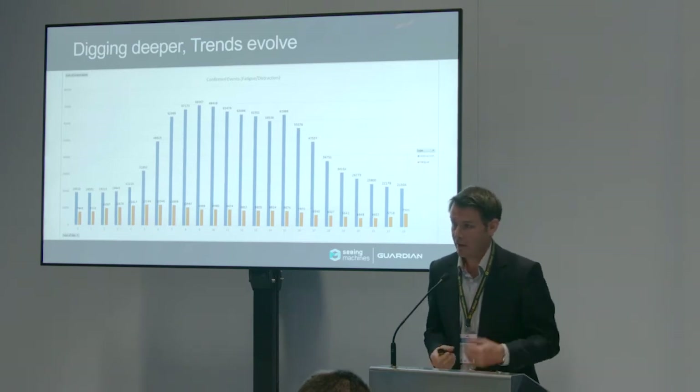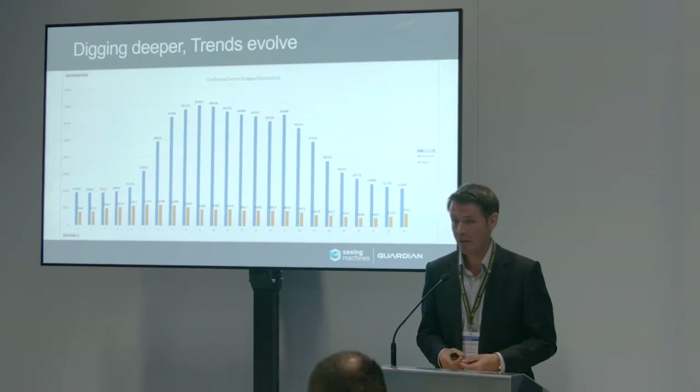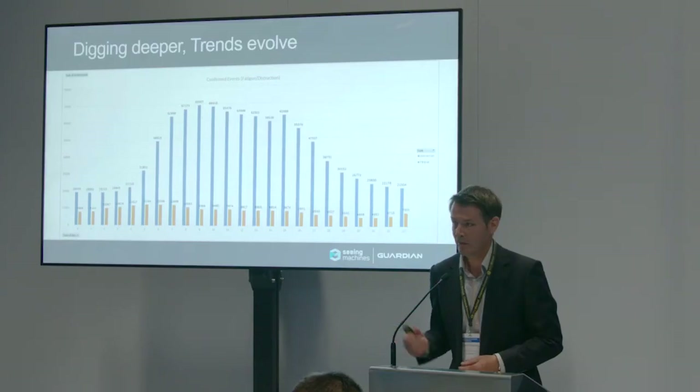These are the sorts of things you start to see once you're getting big data about your fleet. This represents around a million distraction events and around a quarter of a million fatigue events, with a spread across the day. No real surprise with distraction — when road traffic increases, there are more things to look at. What's surprising is fatigue, which is almost flat across the day. You'd expect it to peak at night or anecdotally at four o'clock in the afternoon, but the big data doesn't really show that.